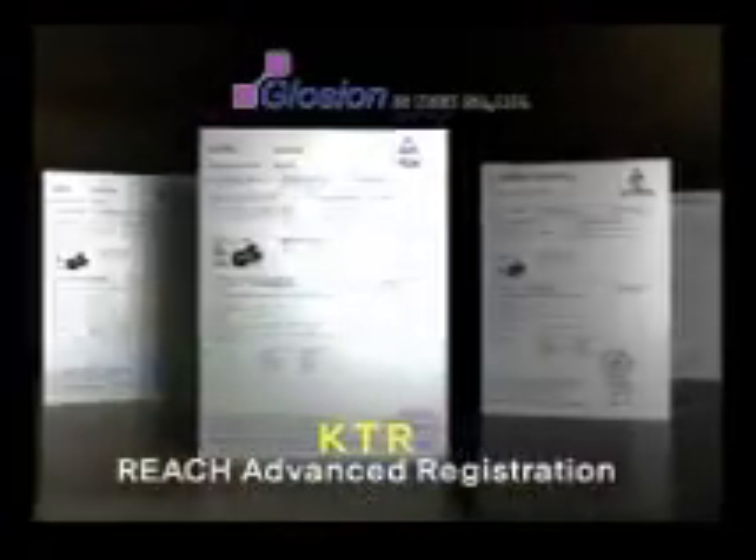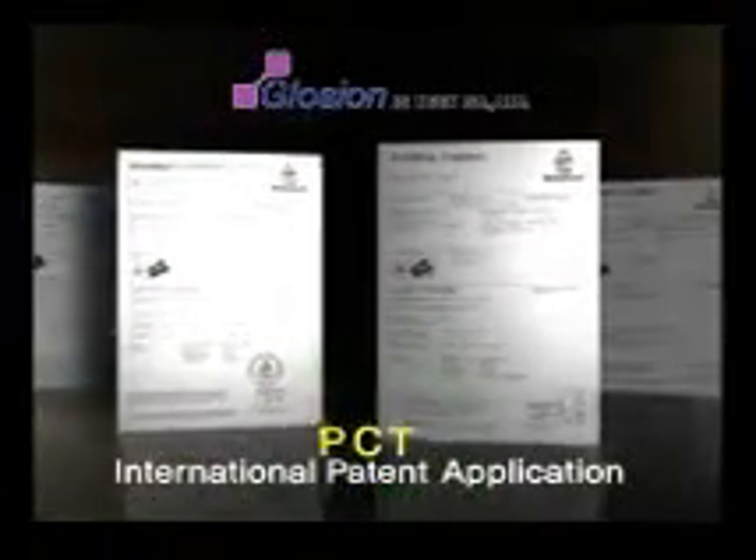The excellence of the Glotion washing ball has been verified by a nationally certified institute for its cleansing power, bleaching strength, and antibacterial effects. Its safety has been certified through the remnant chlorine test, far infrared ray emissivity test, anion emissivity test, and ROHS test. It has also acquired CE certificate, ROHS certificate, and FDA approval in foreign nations including Europe and the U.S., as well as ISO certificate, KTR's REACH advanced registration, PCT international patent application, and CE certificate from TÜV.